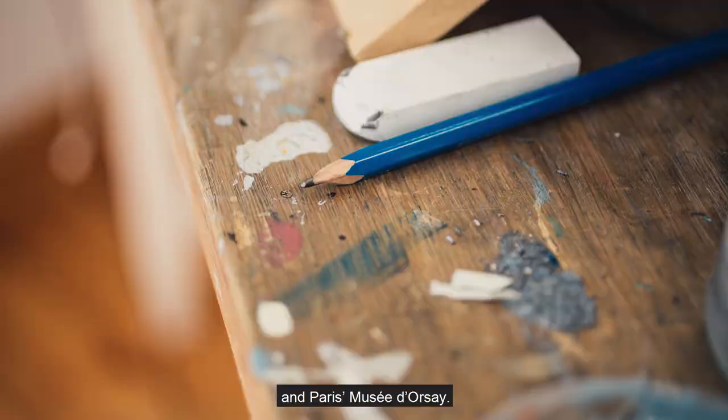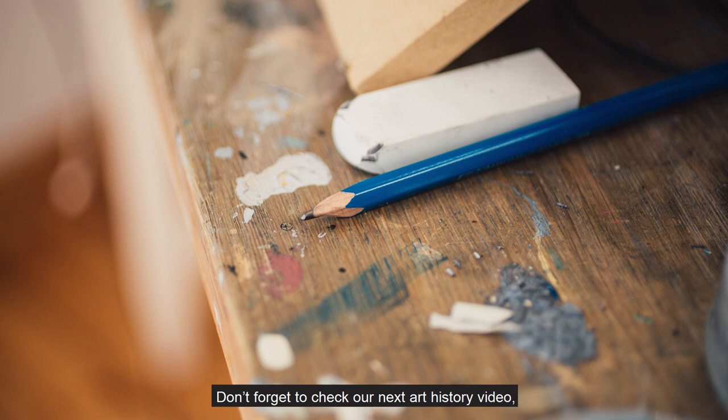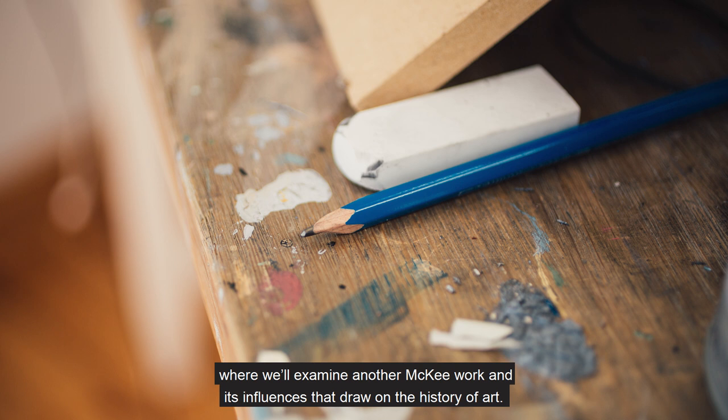This is where we will conclude our video. We hope you have enjoyed this art historical insight into both Pete McKee and Van Gogh's work and the connection between the two. Don't forget to check out our next Art History video, where we will examine another McKee work and its influences that draw on the history of arts. Many thanks for watching.